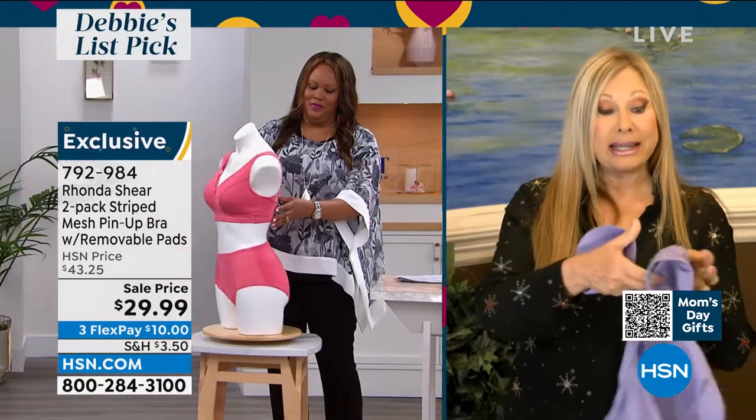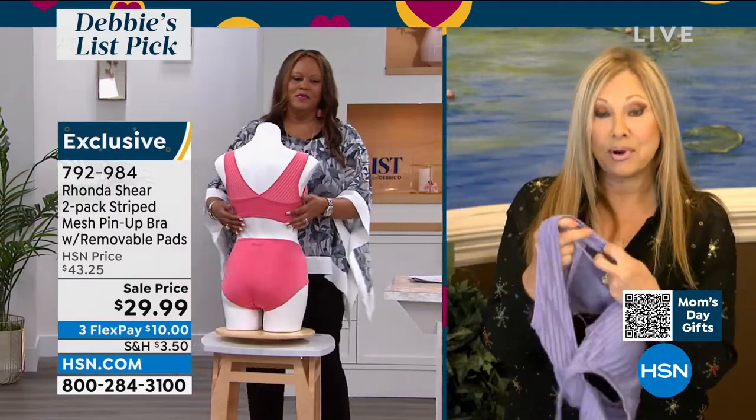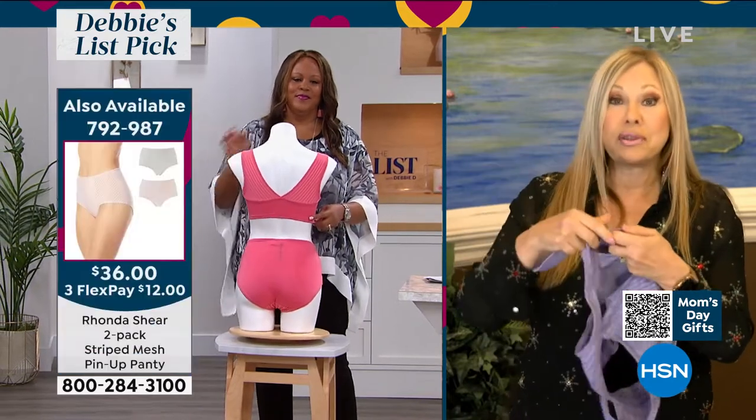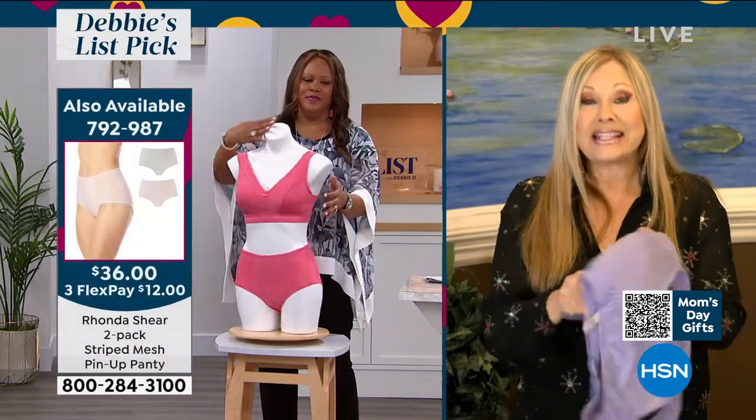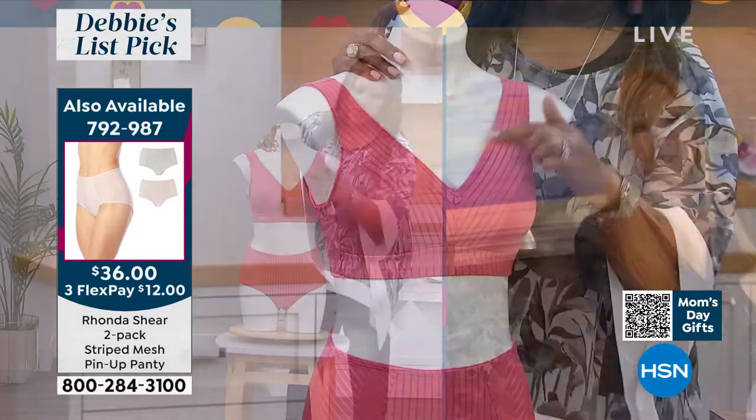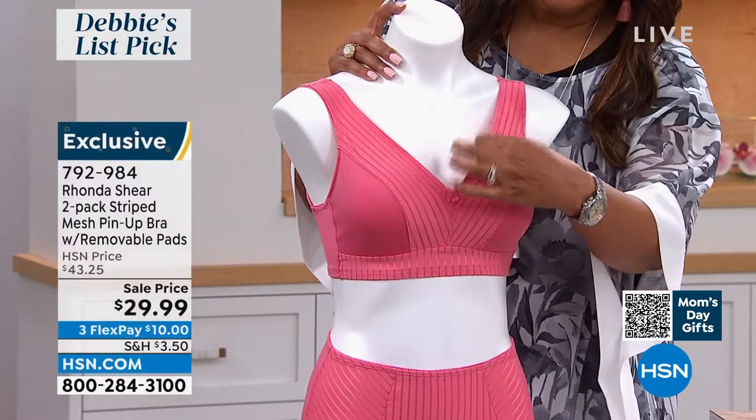We give you beautiful removable pads. My ladies who use prosthesis will love this bra, because we give you a very large pocket bra — if you want to remove the pads and put in your prosthesis, it's completely fabric-lined. It's got this beautiful mesh in the front, almost like a men's suiting. It's really cool.